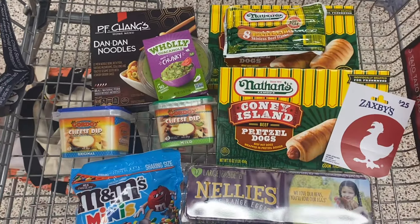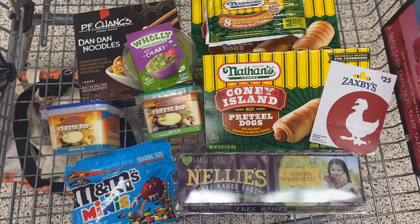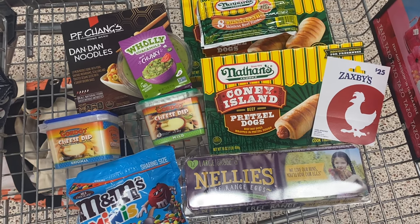This is my little Publix haul for today. We're going to go ahead to self-checkout and then we'll go over the receipt once I get home and talk final cost of everything we're picking up today.